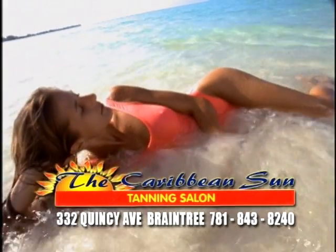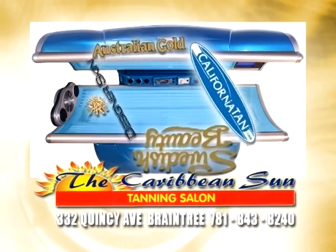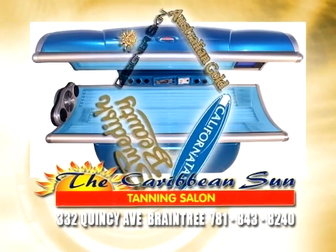When the beach is out of reach, come to the Caribbean Sun. We offer gold, silver, and bronze packages to fit every budget. Each of our state-of-the-art tanning rooms are completely private, clean, and spacious.